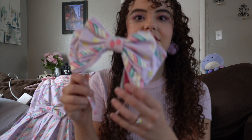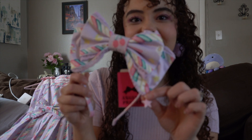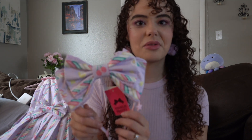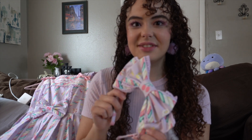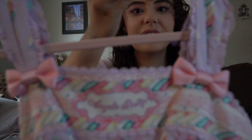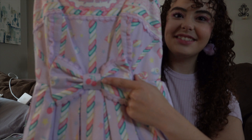I've still got the tag and everything attached — I haven't really touched this yet. It's got a little star charm attached to it, which is very cute. I don't know if they're all printed the exact same way, but mine ended up with a cherry in the middle, which I really like. I'm very excited about this head bow. Let's move on to the actual dress. This waist bow comes with a little cherry, which I really like.